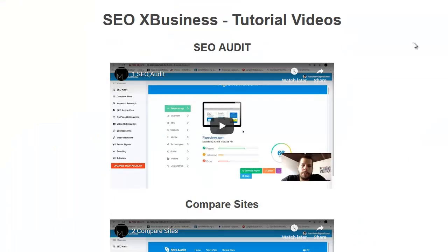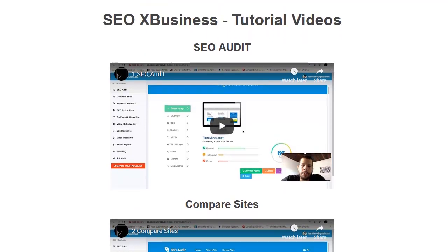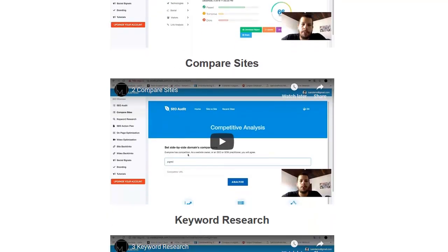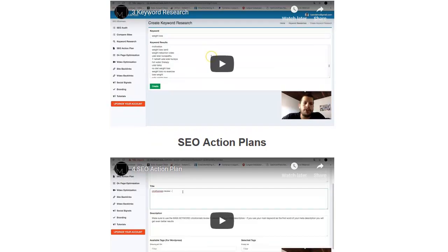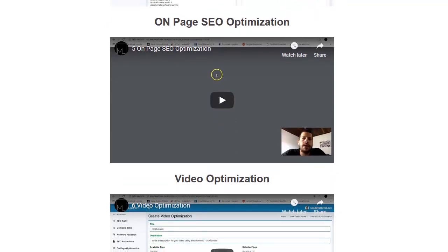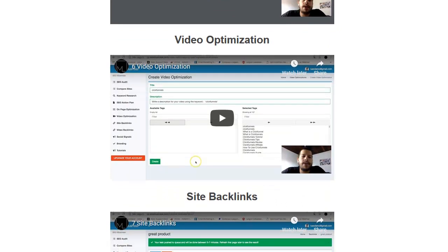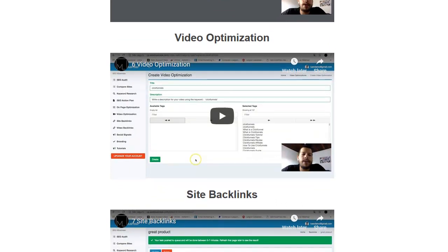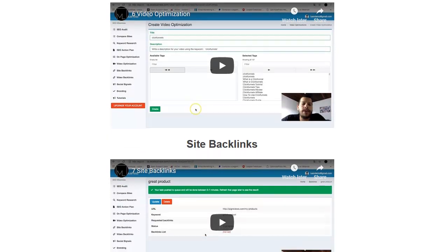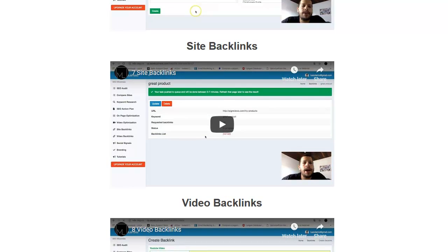We're going to come in here and do some serious demo videos on it — it's late night right now, I just wanted to get one video out. Here are your tutorials: you've got your SEO audit, which I just showed you; the compare site feature; your keyword research tool; your SEO action plan, which will make a complete action plan to give to your clients; your SEO optimization for on-page optimization; and video optimization, which will help you put the best keywords in your description and tags for YouTube.